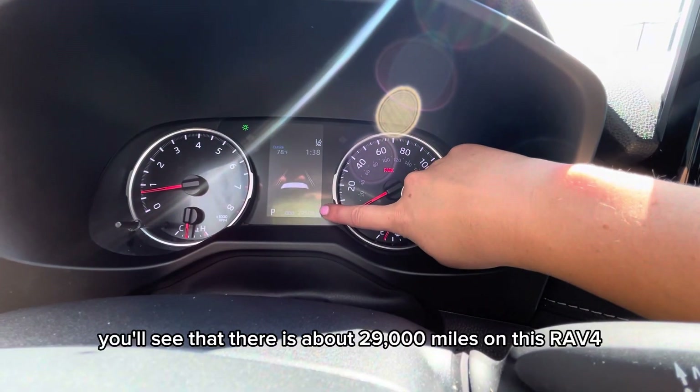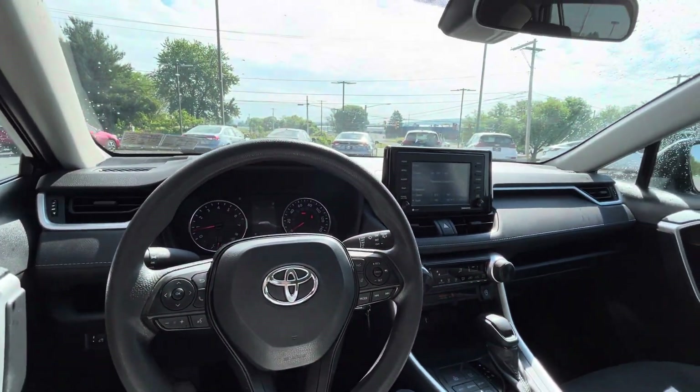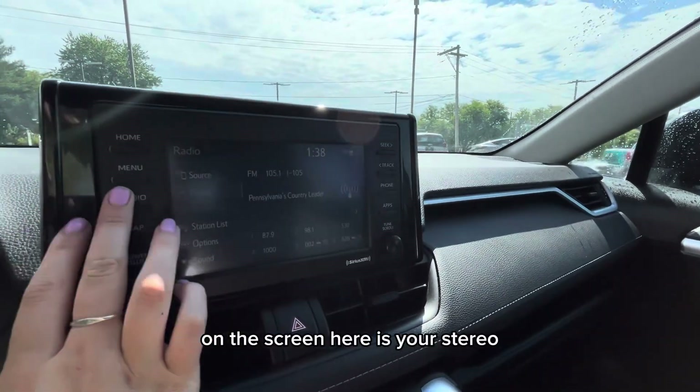Up on the instrument panel you'll see that there is about 29,000 miles on this RAV4. On the screen here is your stereo.